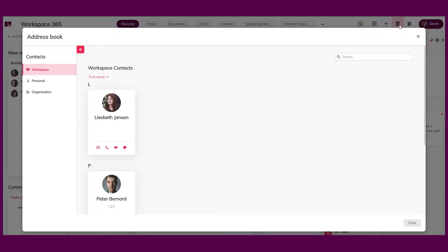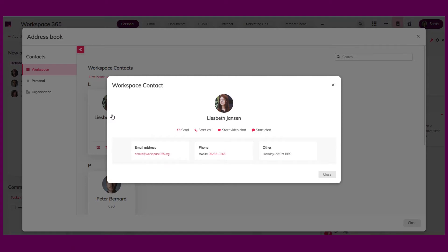The first thing that I'm really excited about is the possibility to start one-on-one conversations in Teams from your workspace address book. In this update, we help you to start conversations. When you open your address book in your workspace, you will now have the possibility to start a new call within Microsoft Teams or open a conversation with your colleagues. Additionally, you will also see the current status of people in your address book.